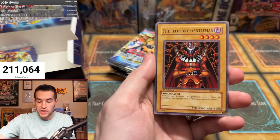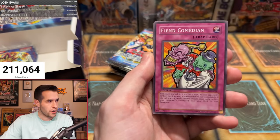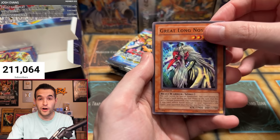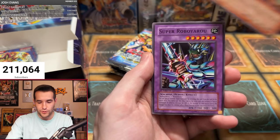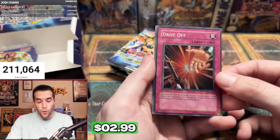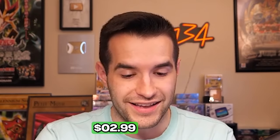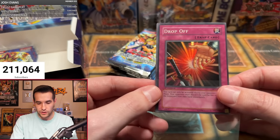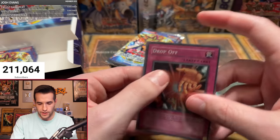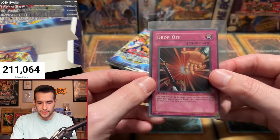Alex's third pack: The Illusory Gentleman, Legendary Ocean, Robo Yaru, Fiend Comedian, Great Long Nose — another short print, that's three of them — Throwstone Unit, Super Robo Yaru. And a super rare drop off — not centered at all. This is actually a really interesting card: you don't get your draw, which is kind of annoying, but it can be a one-for-one if you hit the right thing.